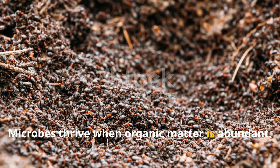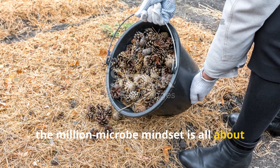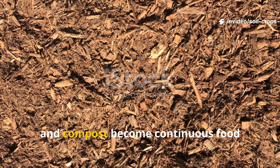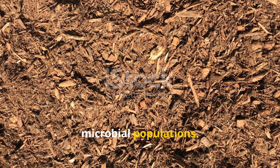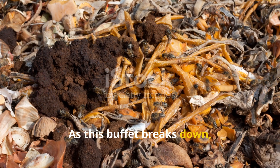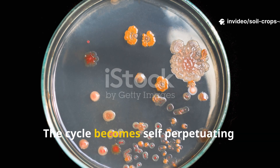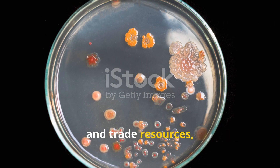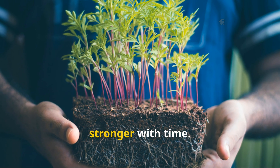Microbes thrive when organic matter is abundant. Instead of thinking about fertilizing plants, the million-microbe mindset is all about feeding the soil itself. Layers of mulch, decaying leaves, and compost become continuous food sources that attract and sustain diverse microbial populations. As this buffet breaks down, nutrients are slowly released in forms plants can immediately access. The cycle becomes self-perpetuating — microbes eat, reproduce, and trade resources, while plants flourish without synthetic inputs. It's a closed loop that keeps getting stronger with time.